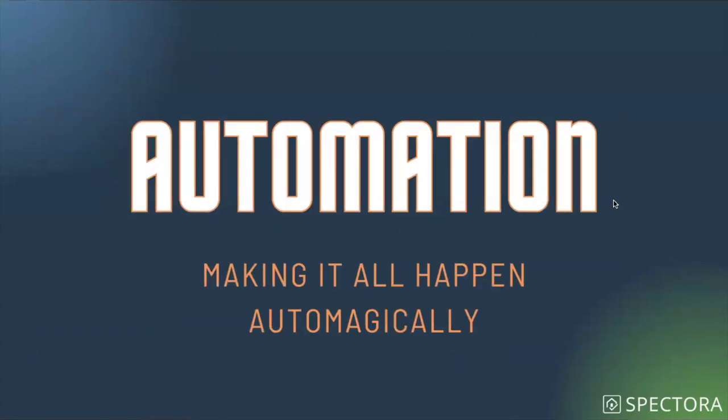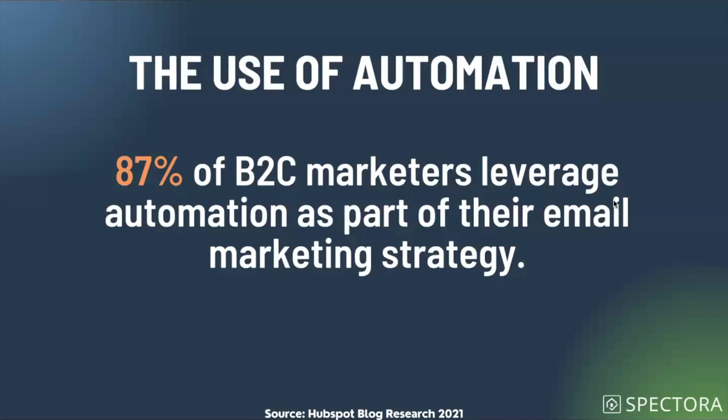Speaking of automatically — our last section is automation, all about making it happen automagically. Automation is critical and used a lot. There's not one person out there manually sending you those 500 marketing emails a day from your favorite retailers. 87% of business-to-consumer marketers leverage automation as part of their email strategy. When early email automation systems were coming out, it was incredible — you could write one message and have it trigger at any time to match the customer journey. Automation is especially critical for small business owners when sending manual emails is a giant time suck.